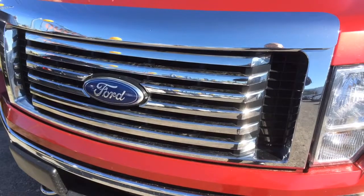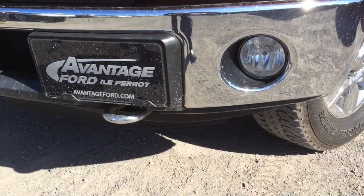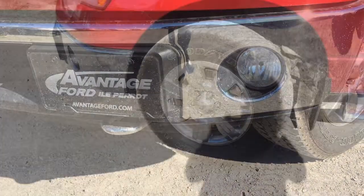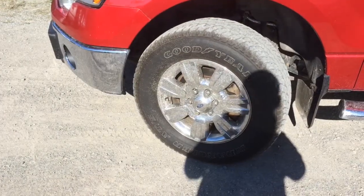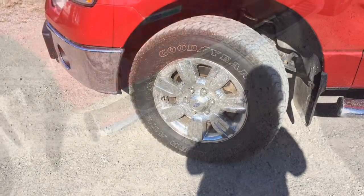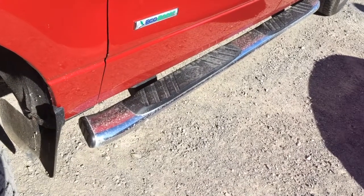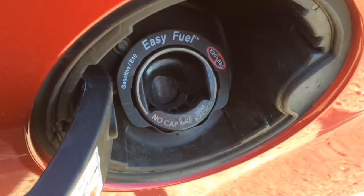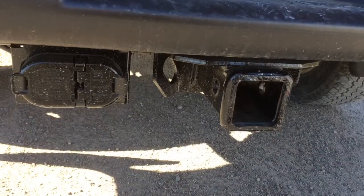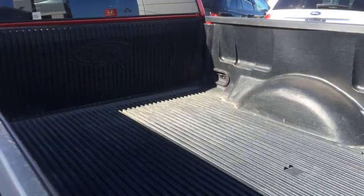The truck has a specific chrome grille for the XTR package. It's equipped with chrome tow hooks, fog lights, chrome bumpers, 18-inch chrome wheels on Goodyear Wranglers, mud flaps, chrome step sides, and also has the easy fuel system. Like all of our fleet vehicles, it includes a max towing capacity trailer hitch.